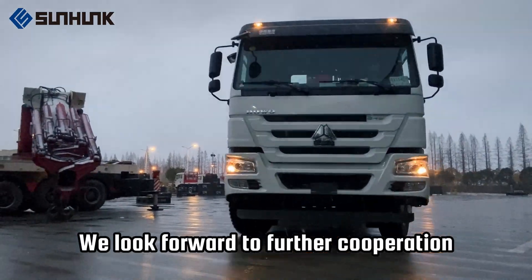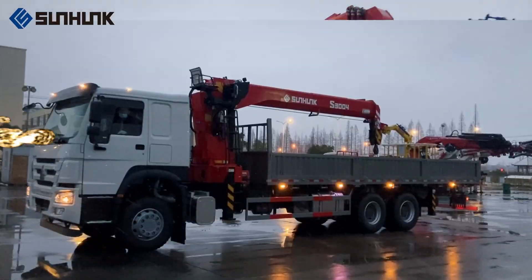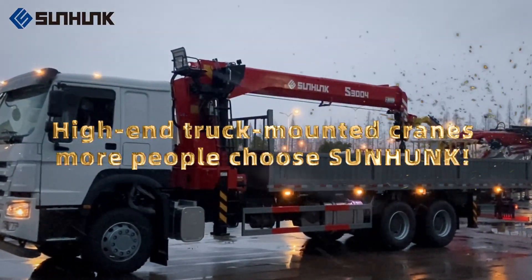We look forward to further cooperation with customers around the world. High-end truck-mounted cranes — more people choose Sunhunk.